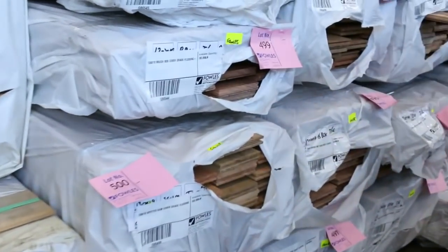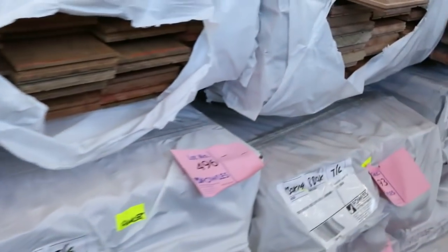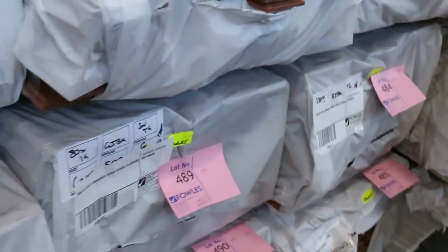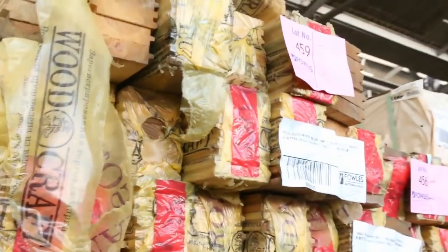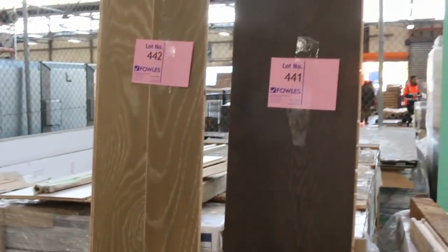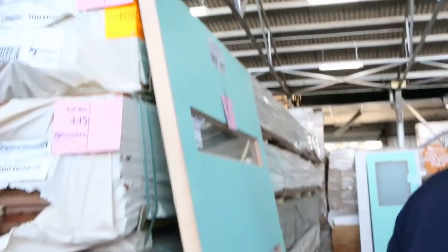We've got some spotted gum 130x19. Some brush box also — a few packs of that. A few packs of architraves there, lot 479, 480 and 481. Some more Vic ash flooring there. We've got some Russian Red Baltic Pine standard grade flooring and a bit of engineered flooring, lot 441 and 442 — some nice colours there. And the one and only door for this week — with the short week we didn't get the doors in. We've just got the one door, lot 443. So fantastic looking timber auction for you this week. Hope to see you tomorrow. Thanks for watching.